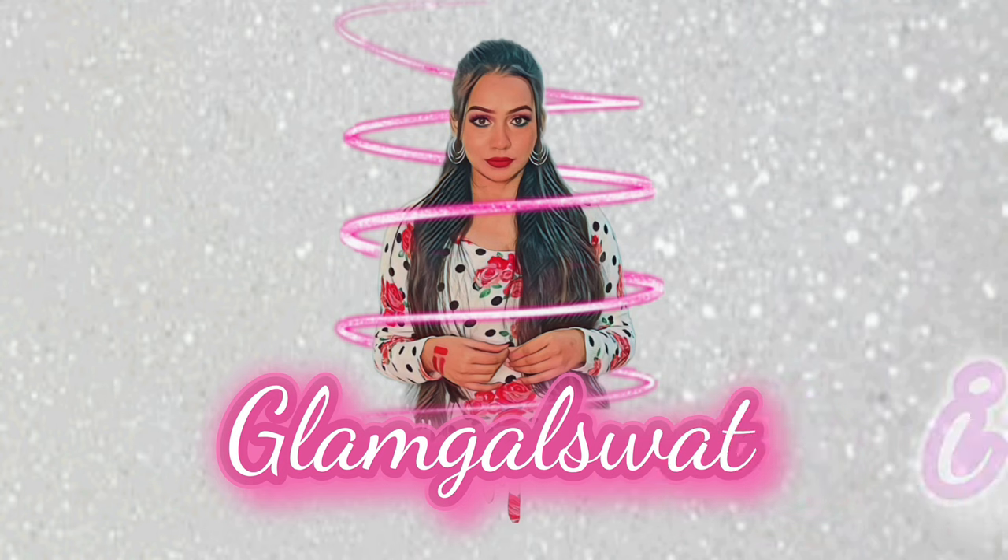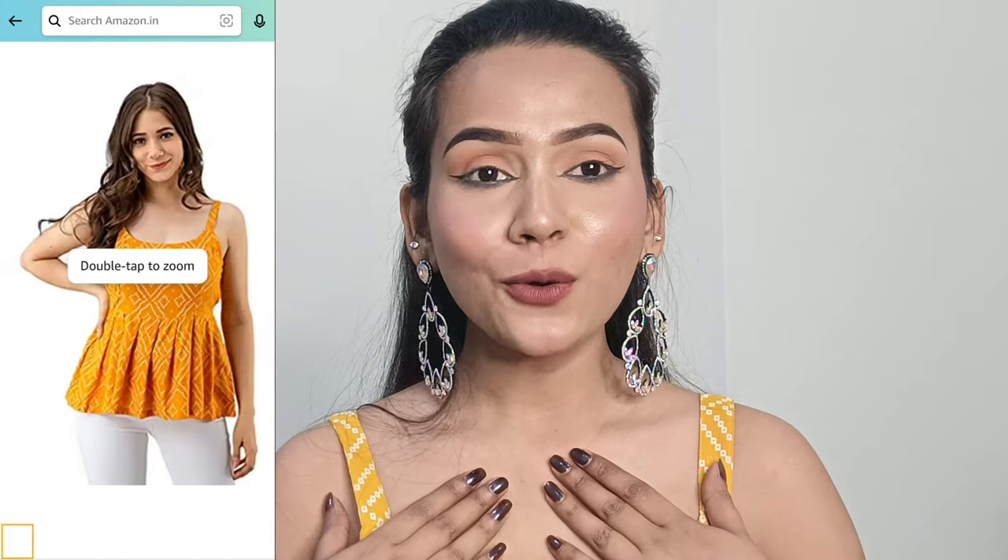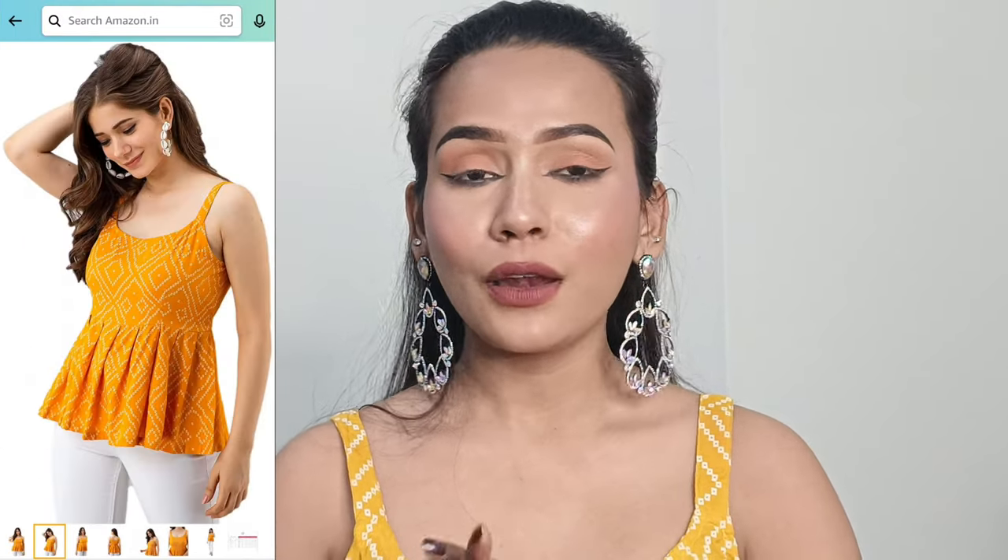If you're interested, keep on watching. I had to change my top because I was shooting for the same video, so first of all let's talk about this top.